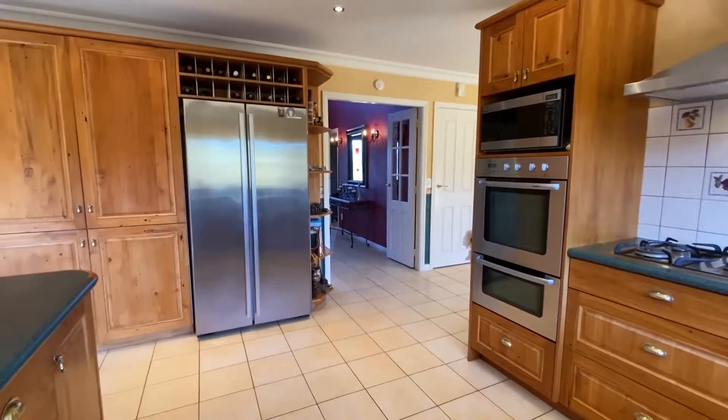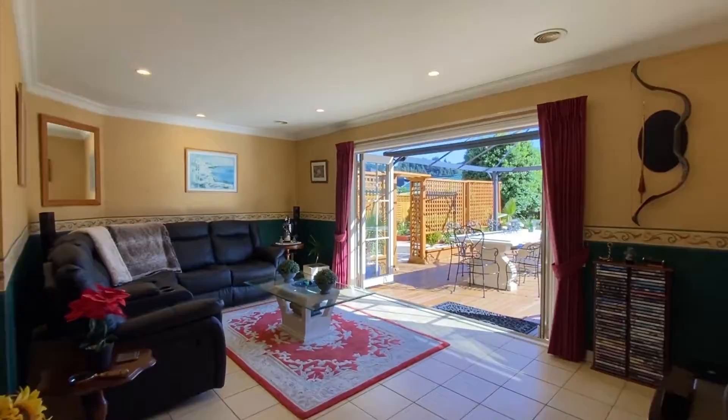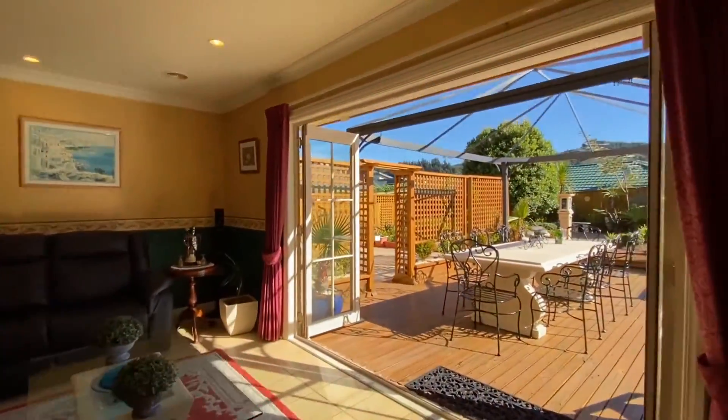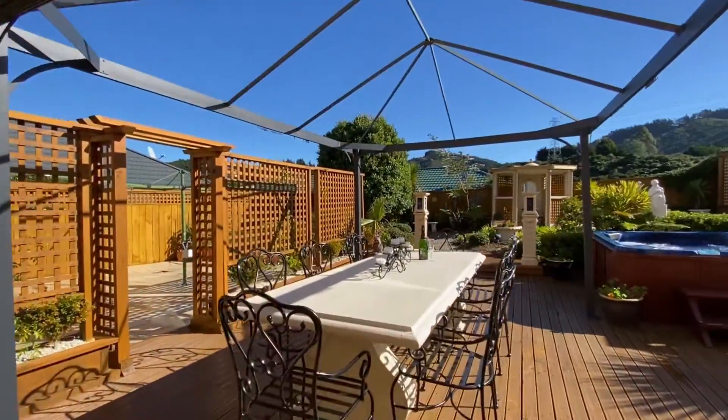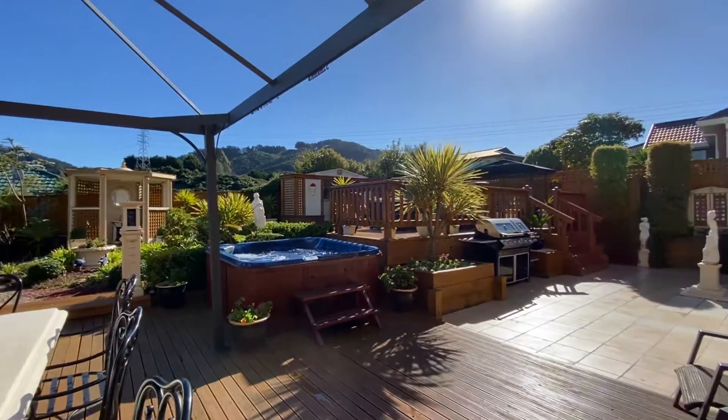The custom kitchen provides a scale of recycled Rimu throughout that would befit an English country cottage, and the adjoining second living area spills out onto a wooden deck that basks in the glorious afternoon, full day sun.